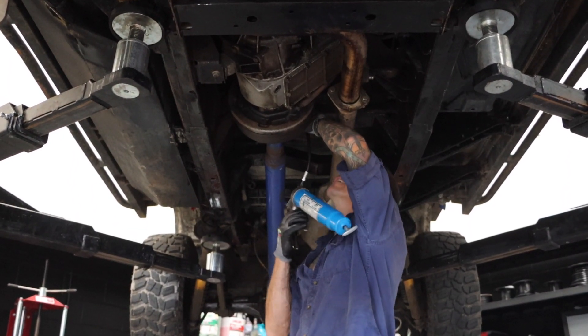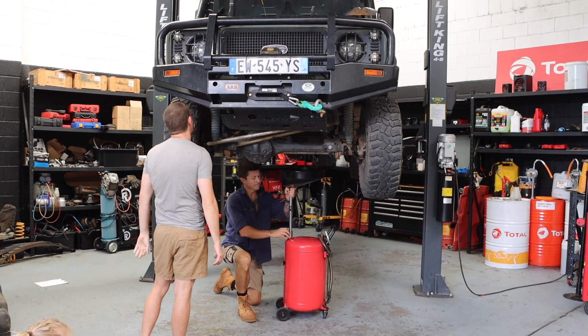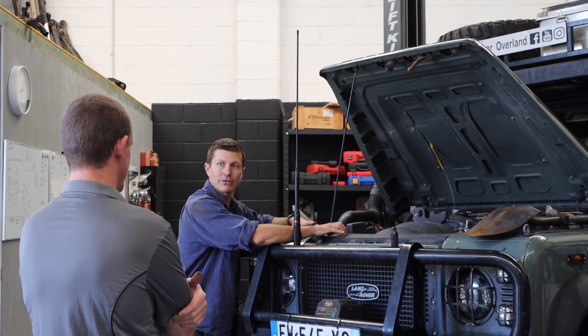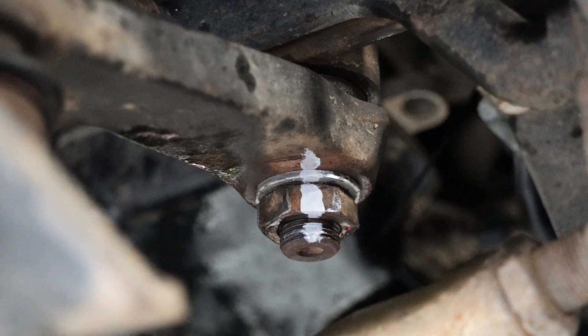We've lifted Bear up here and both Steffi and I have been underneath for a good look around. I've done all my greasing and a really thorough inspection. We were even lucky enough to have Kyle, who's a top mechanic, go over the vehicle as well. He had a quick glance under there, spotted a couple of very minor things, fixed them, and told us that all in all it's in excellent condition. I'm pretty happy about that.